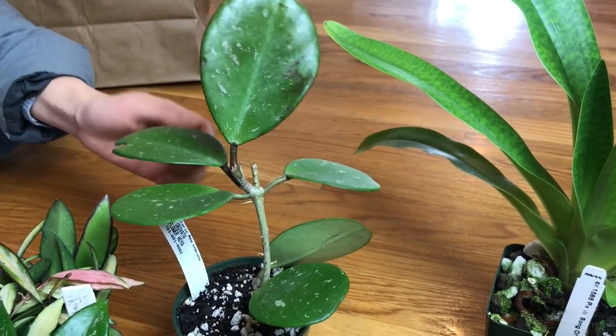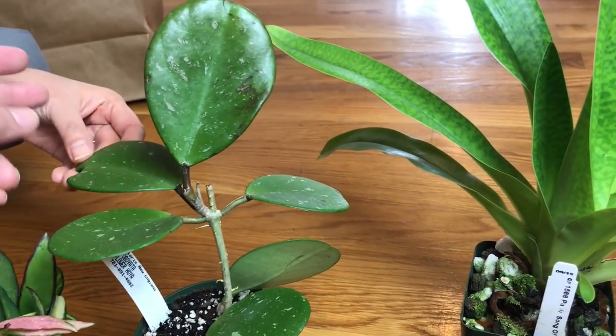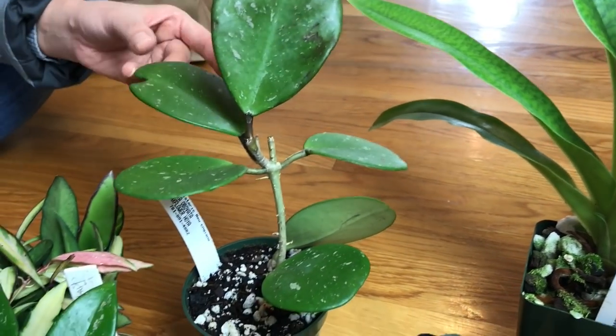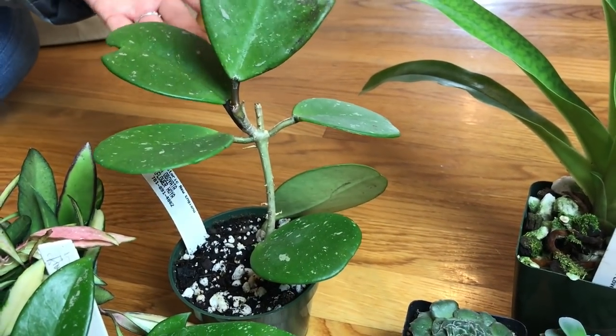This one's the Hoya Ovavada, one of my wish list plants — I actually really wanted it. It's a speckled one. This is the larger of the two cuttings they had, and I don't see this often — never see it actually, first time. This one was $11.